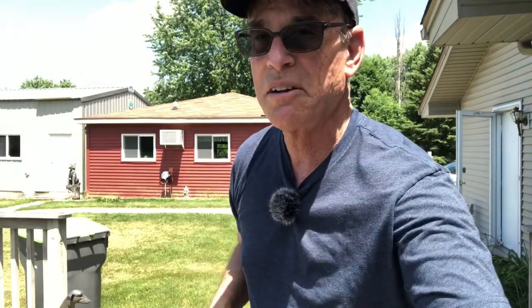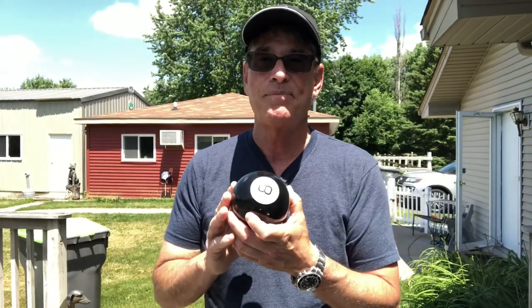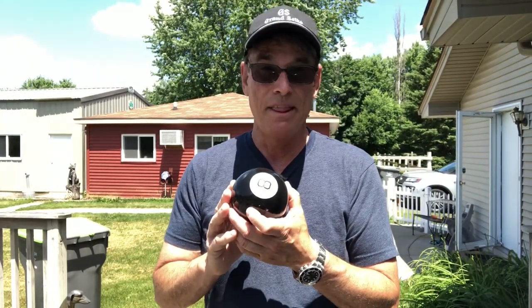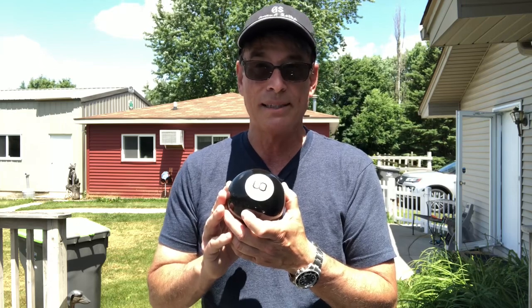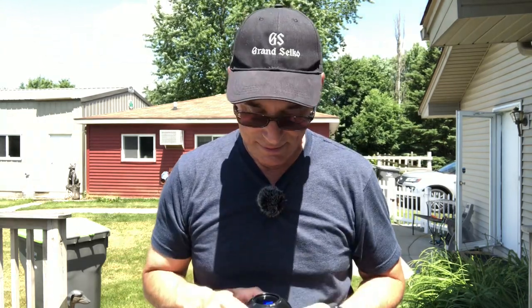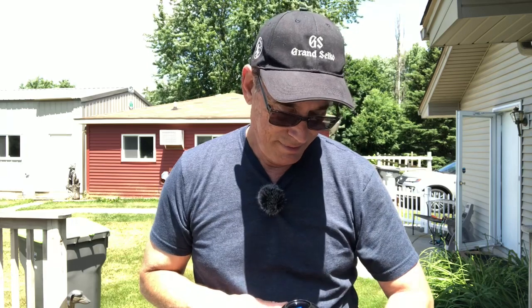Before I let you guys go, I want to consult the Oracle, the Magic 8-Ball. Should Matt trade the BLNR for the Daytona and hopefully pocket a couple thousand bucks in the process? Well, the Magic 8-Ball says 'cannot predict now,' but Mark from Mark Vlogs Watches can. Matt, you should do it. Let me know what happens.